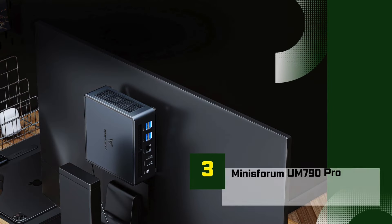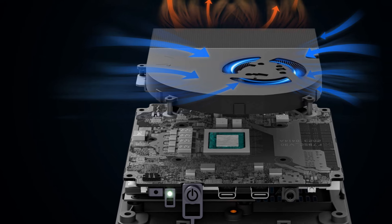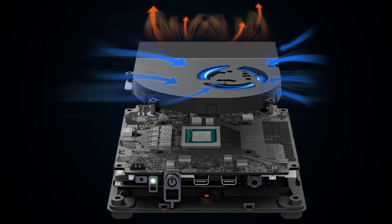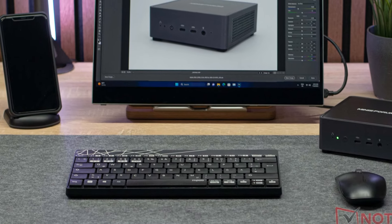Number 3: Minisforum 790 Mauritanian Ugeas Pro. The Minisforum 790 Mauritanian Ugeas Pro is a highly capable mini-PC that packs impressive performance into a compact form factor, making it perfect for professional use, home offices, and content creators.